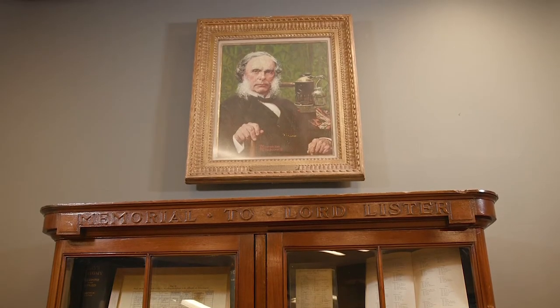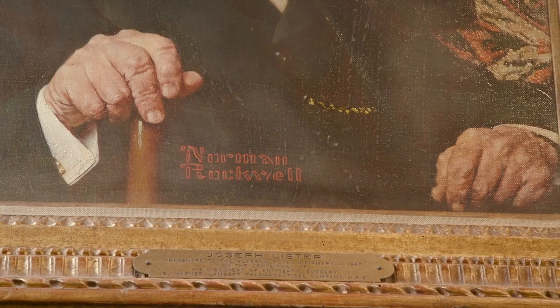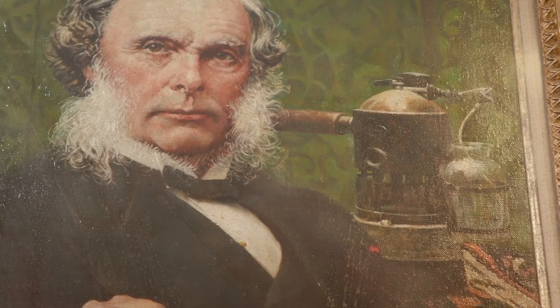Rockwell painted this picture of Joseph Lister, a kind man who cared deeply for his patients. One patient had a teddy bear whose leg had come off, and Lister took it and dutifully sutured the leg back on.